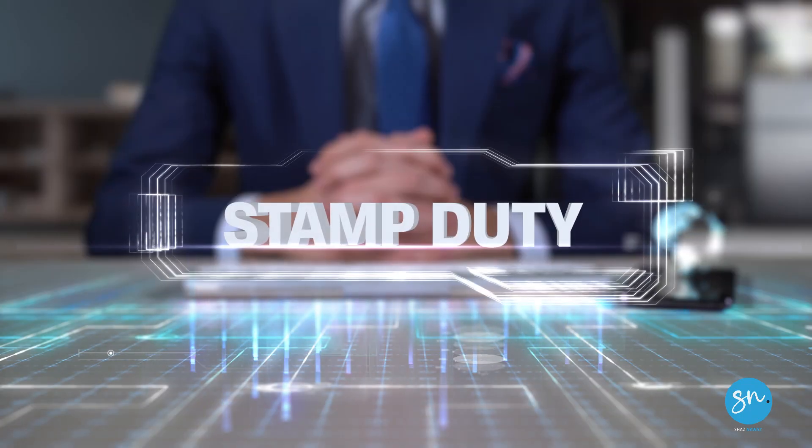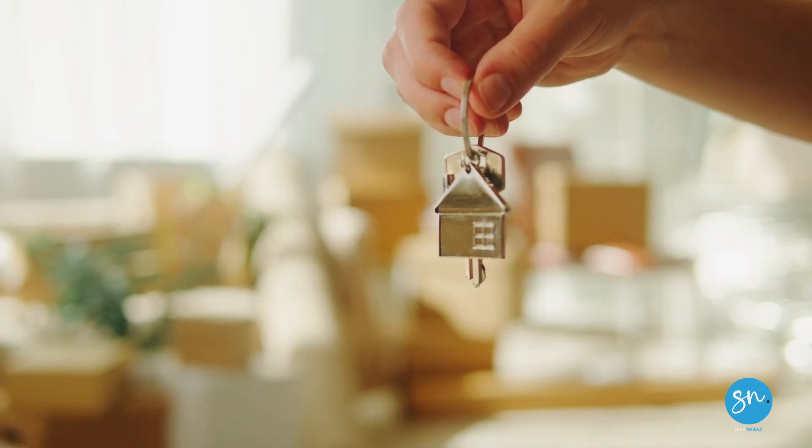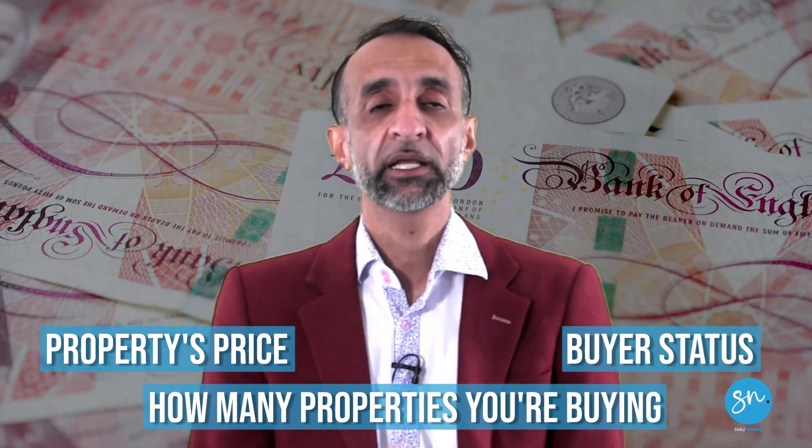When venturing into the world of property buying or selling in the UK, it's crucial to understand the complexities of stamp duty land tax, SDLT. SDLT can significantly impact your financial outlay at the start when you're buying a property, and it's definitely not a one-size-fits-all tax. The amount that you pay depends on various factors such as the price of property, your buyer status, and how many properties you're buying, among other things.